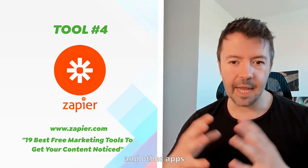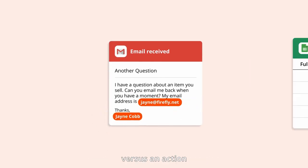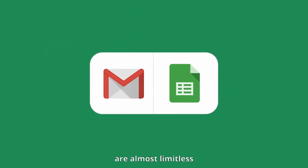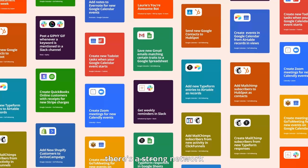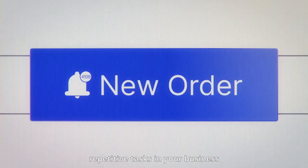The next tool is Zapier. Zapier has been around for a while. They're integrated with all these different APIs and apps, and they help automate something happening in one app versus an action you want to take — like sending an email or putting something in a spreadsheet — in another app. The possibilities are almost limitless. It has a strong network effect and is a great platform for automating repetitive tasks in your business.